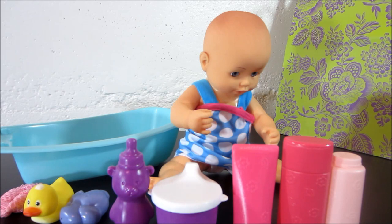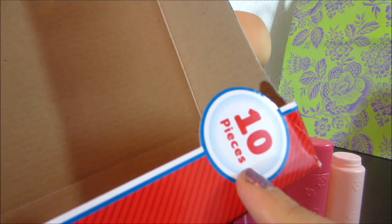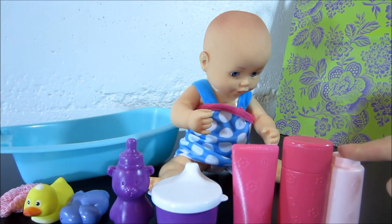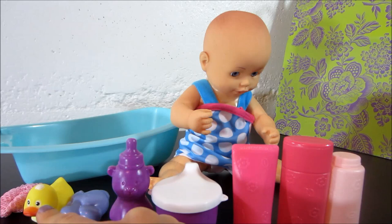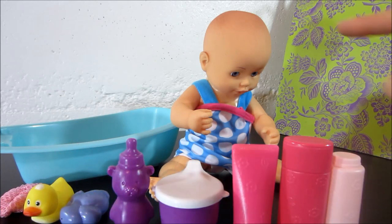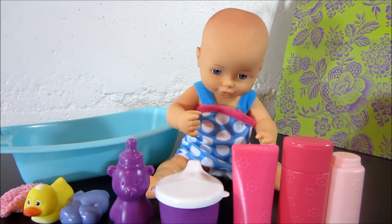I noticed on the box that it said there are ten pieces in this kit. Should we count all these toys and make sure there's ten? Let's do one, two, three, four, five, six, seven, eight, nine. The bathtub. And ten for our cute little baby. Ten toys.